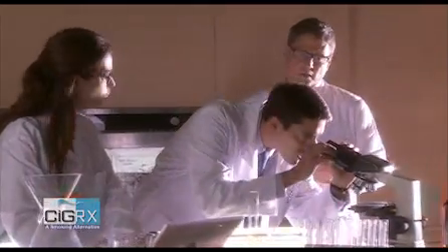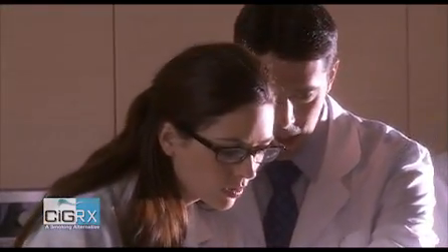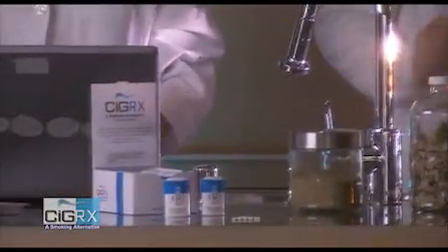Dr. Ryan Lanier has a doctorate in biological psychology and neurobiology, and did his post-doctoral work at Johns Hopkins University School of Medicine. Most recently, he's been involved in the research and development of Cigarex at Rock Creek Pharmaceuticals.